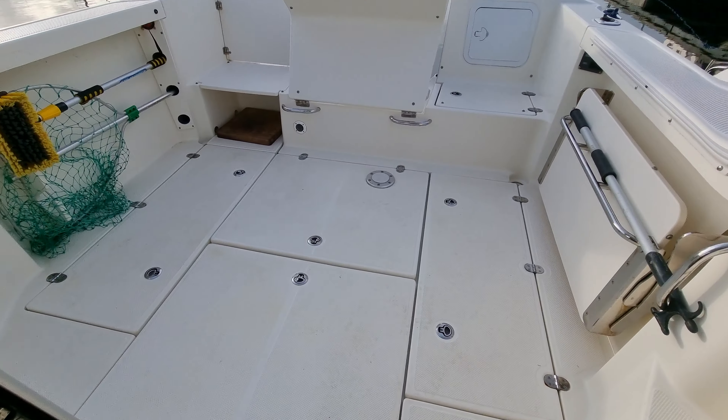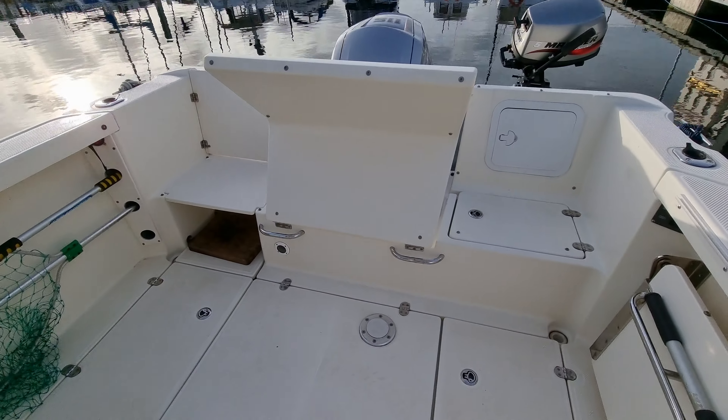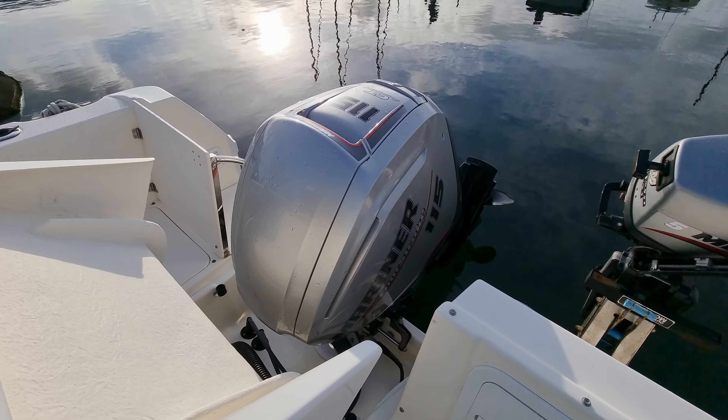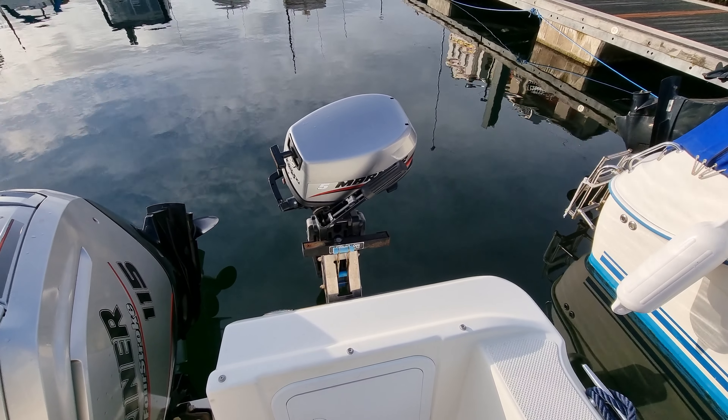Moving out onto the rear deck — again, lovely big space. Powerful outboard engine with a backup engine.